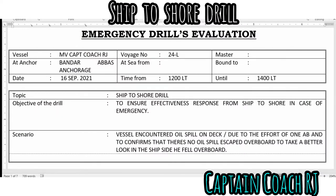Hi, this is Coach RJ. Let me share with you the onboard training regarding emergency drills. The topic of this drill focuses on the annual ship-to-shore drill in correlation with office personnel who is in charge to communicate through the master. The objective of the drill is to ensure effective response from ship to shore in case of emergency.